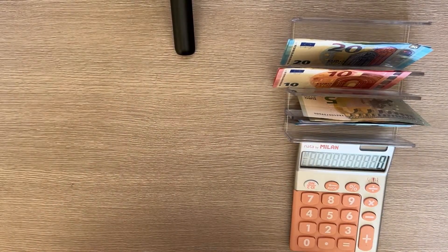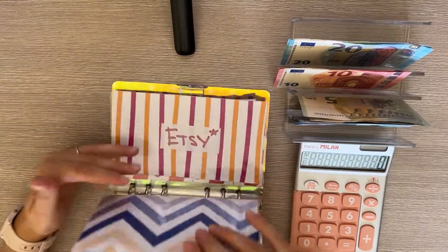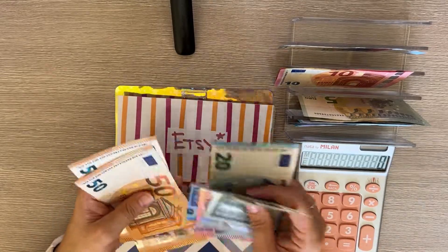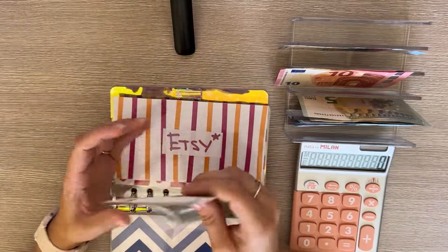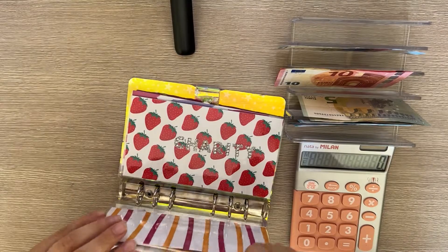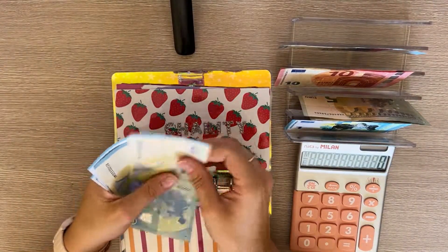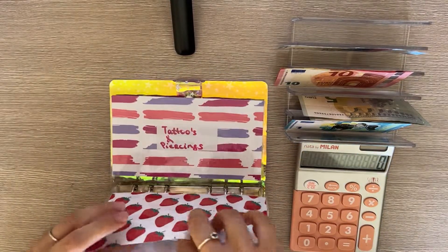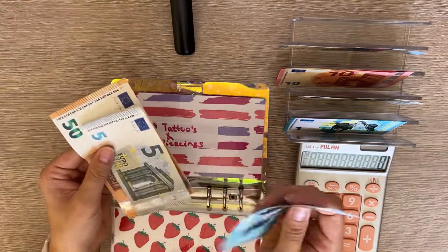Moving on to savings and miscellaneous: Christmas is fully funded at 500 euros. Etsy gets 20 today — now at 160, which is more than I thought, nice! Charity gets 1 — total now 44. Tattoos and piercings gets 5 — total now 56.